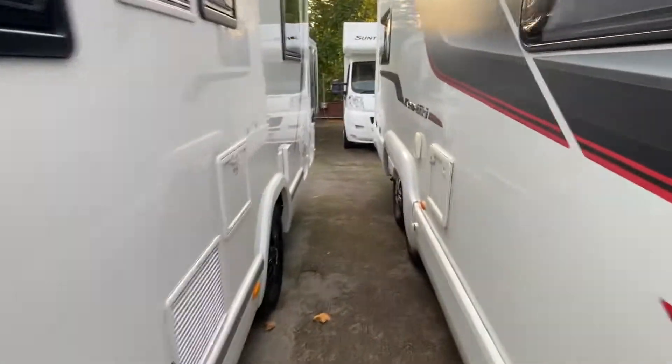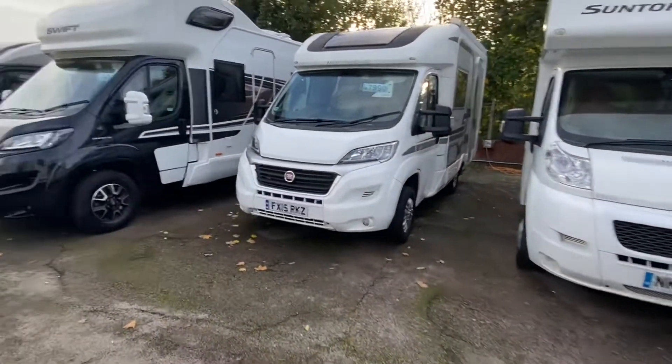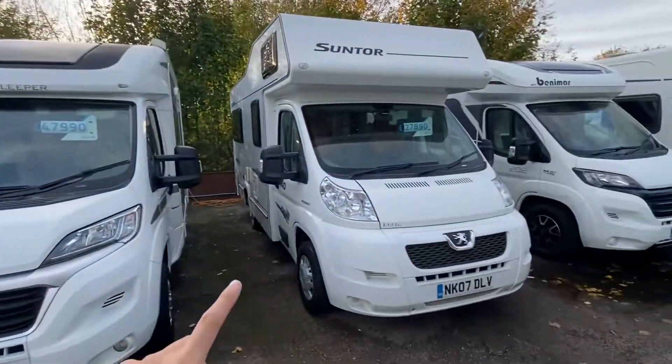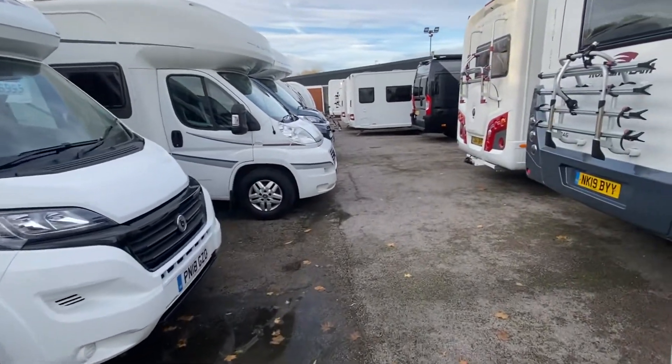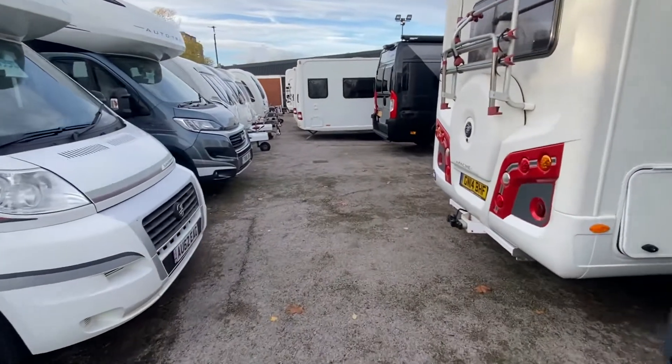I'm even going to show you at the back — I'm that excited I'm shaking the camera! The full backyard is all full of stock as well for you. We've got anything ranging from 25 grand on the motorhome side of it to a hundred and ten grand, and options and layouts to suit everyone.